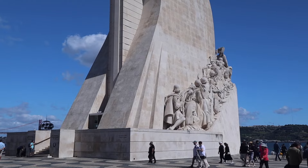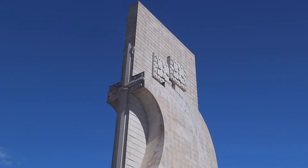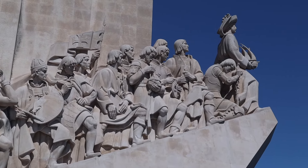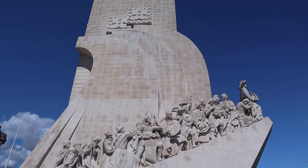We're sitting down here because it's windy at the Padrão dos Descobrimentos, which means the Monument of the Discoveries. It was built here to celebrate the age of discovery — the 15th and 16th century here in Portugal. As we know, Portuguese explorers went to India, the East, China, and they left from this very spot right here, which is really cool.